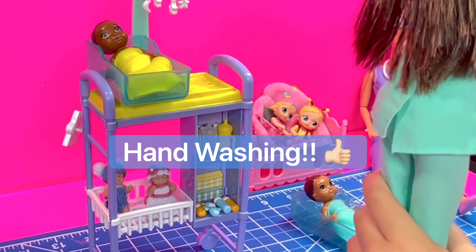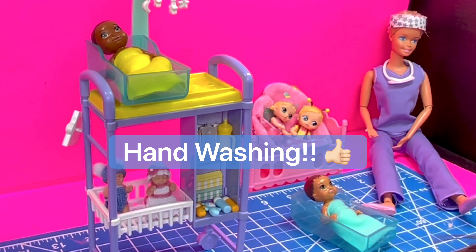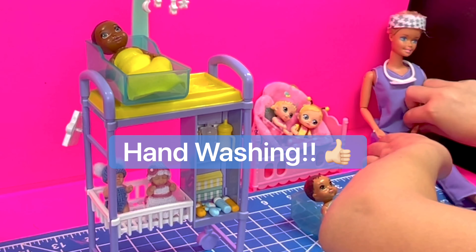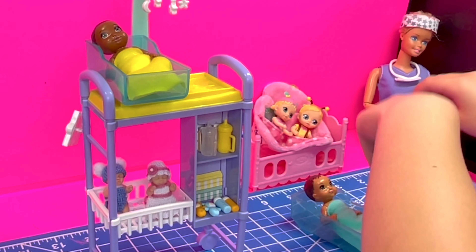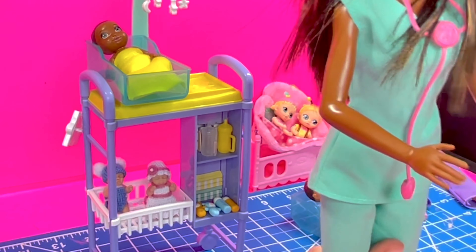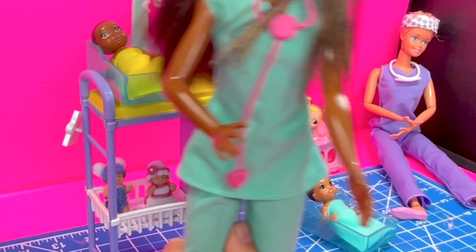Hey Susie, do you need some sanitizer? Sure, I'll take some. Okay, I think that will be all set.